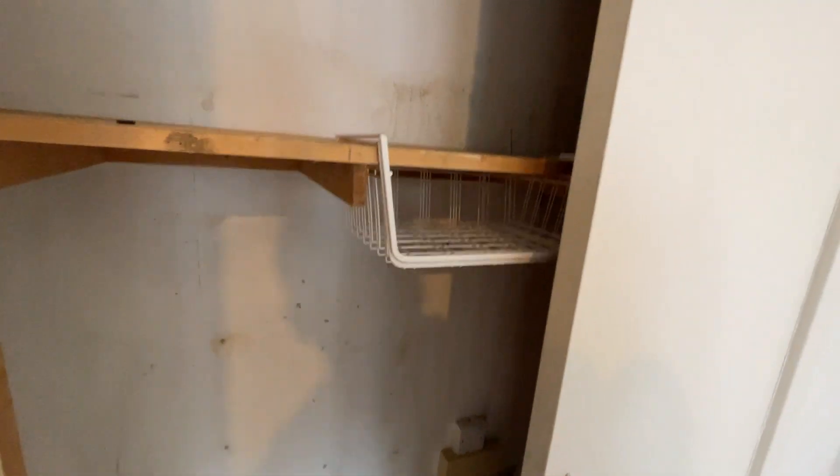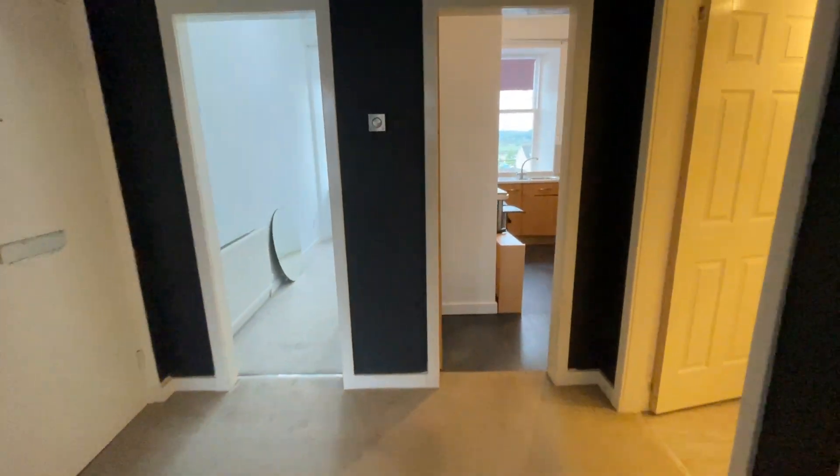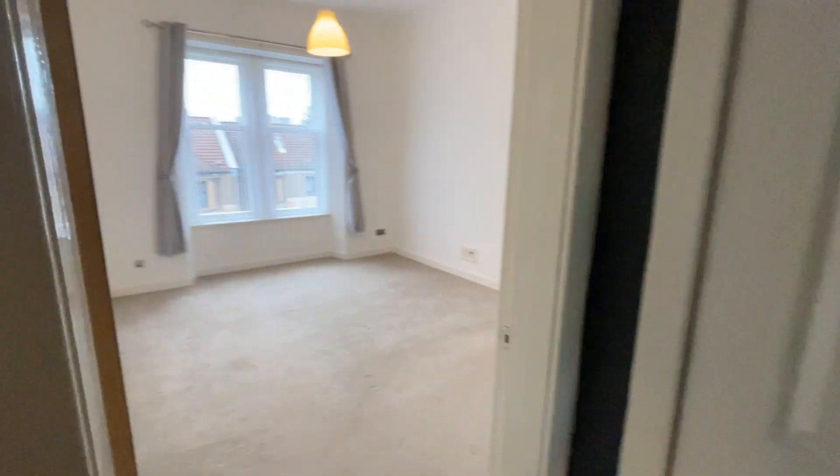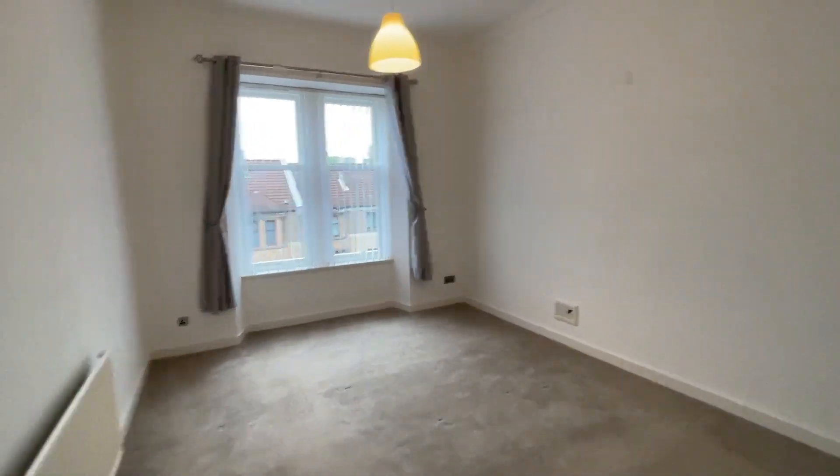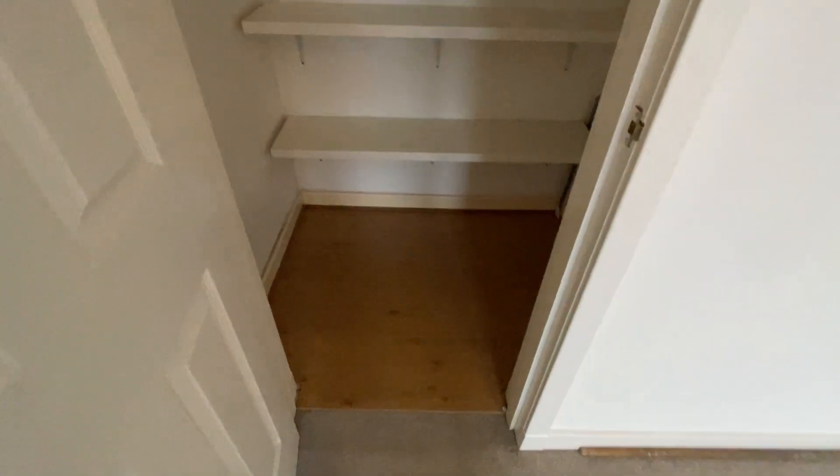Storage cupboard. The first bedroom is really big, a really decent sized room, with a storage cupboard off of that.